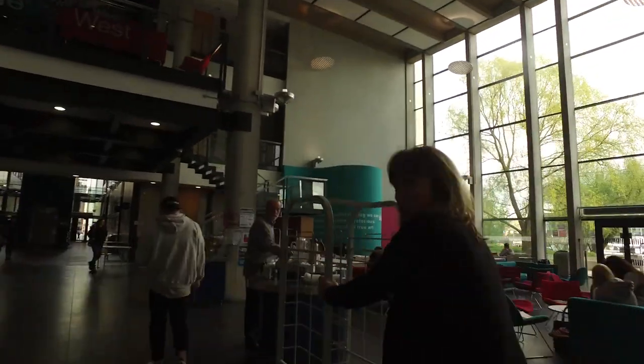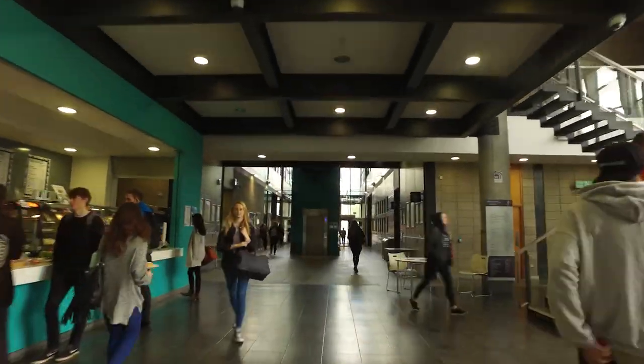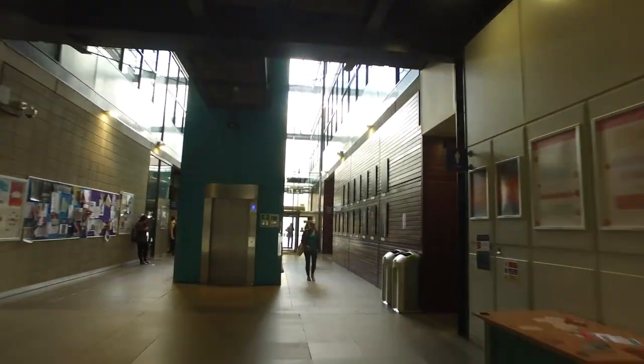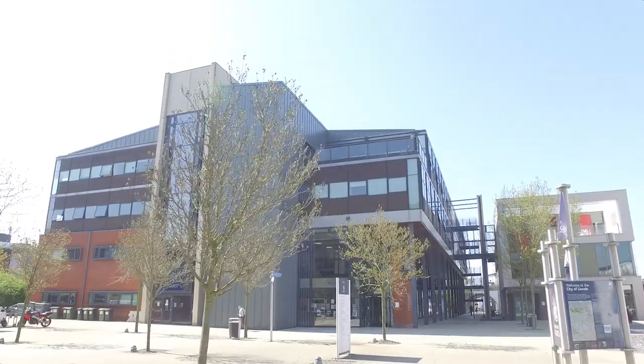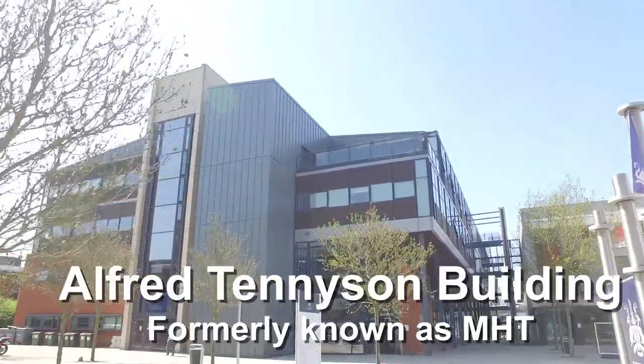The building has a lot of seminar rooms and a couple of lecture theatres, so you'll be sure to be in this building a few times whilst at Lincoln — but if not, you definitely will be to enrol in September. And just outside the Minerva Building is the Media, Humanities and Technologies Building.